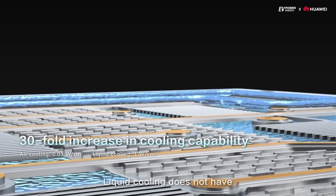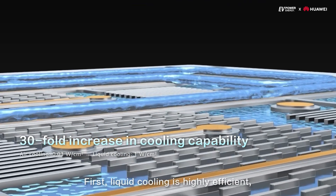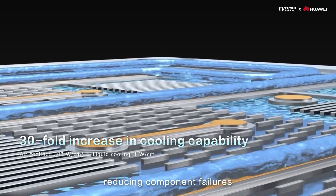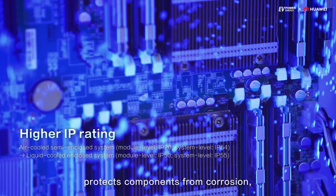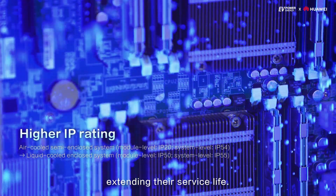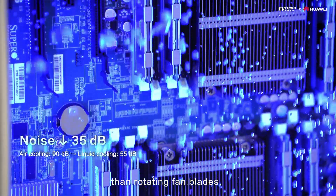Liquid cooling does not have the technical limitations of air cooling. First, liquid cooling is highly efficient, reducing component failures caused by over-temperature. Second, the enclosed system protects components from corrosion, extending their service life. Third, fanless design is quieter than rotating fan blades.